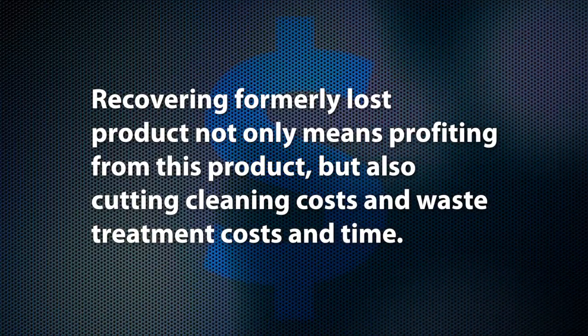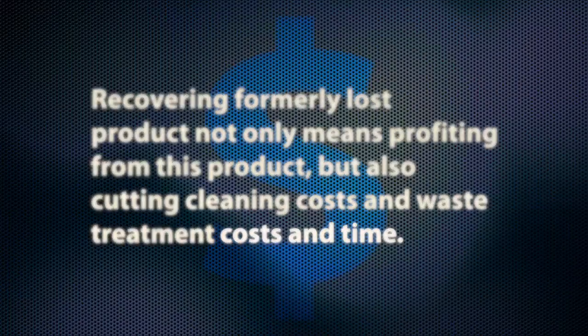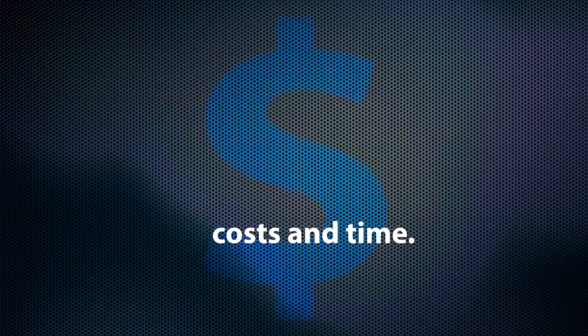Recovering formerly lost product not only means profiting from this product, but also cutting cleaning costs and waste treatment costs and time.